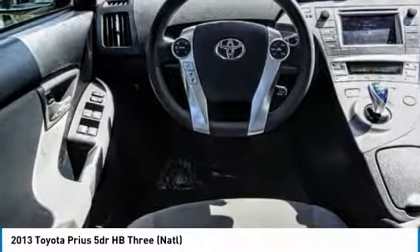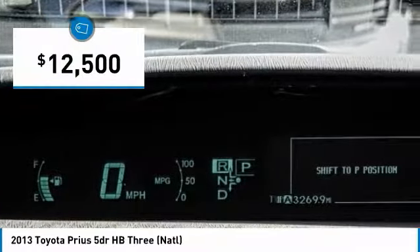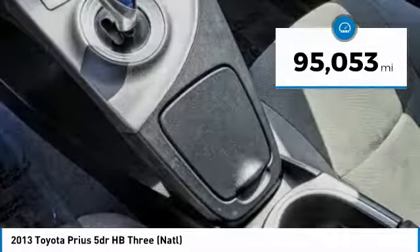One reason for its EPA-estimated combined 50 miles per gallon rating, and it is priced below $15,000. This vehicle has less than 100,000 miles.